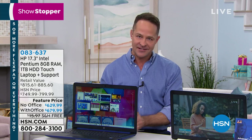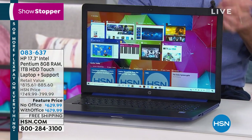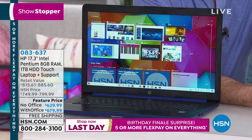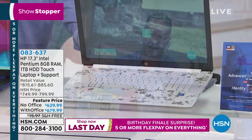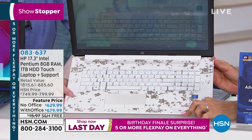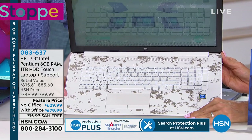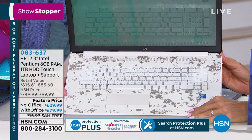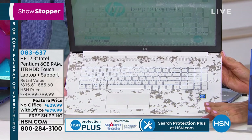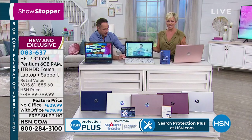One thing I want to show you: on the one day we had it this month, this color sold out. But we do have a couple with Office. The White is broadcast exclusive — only here at HSN and QVC. It has this really cool marble-esque looking keyboard. We've never done it before. We have a couple dozen without Office, and that's it. Exclusive and only here.